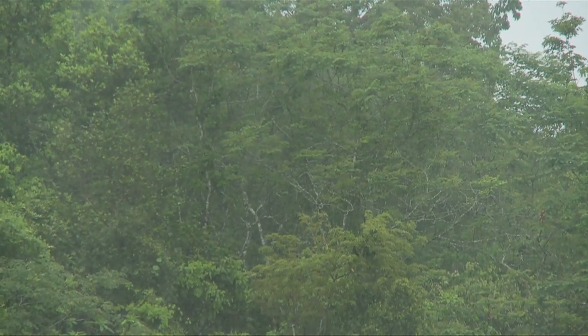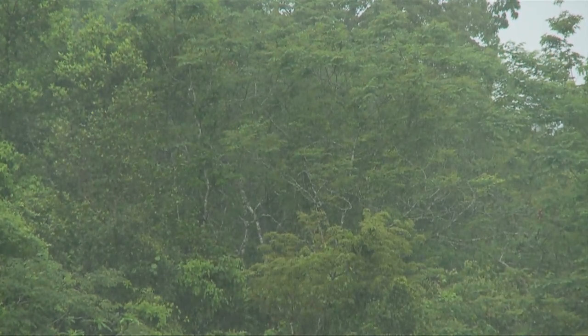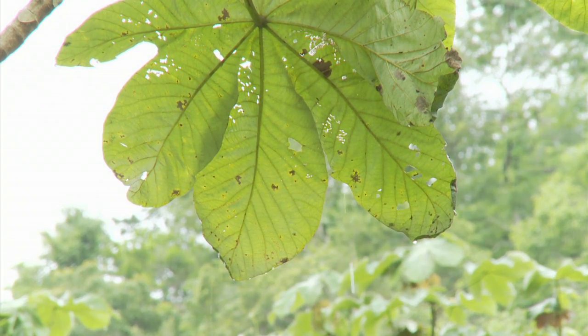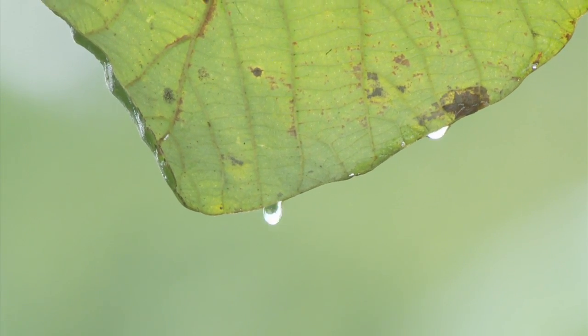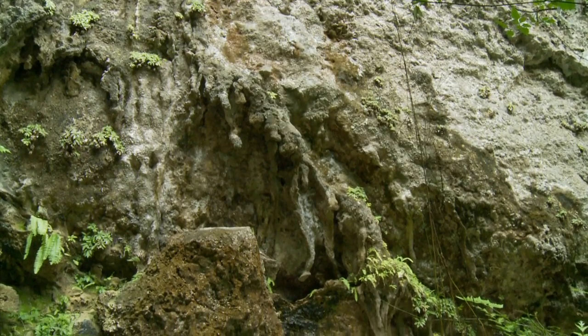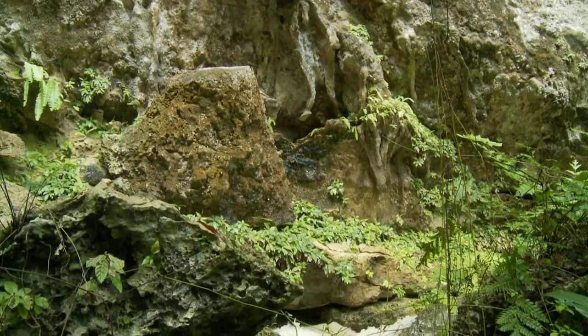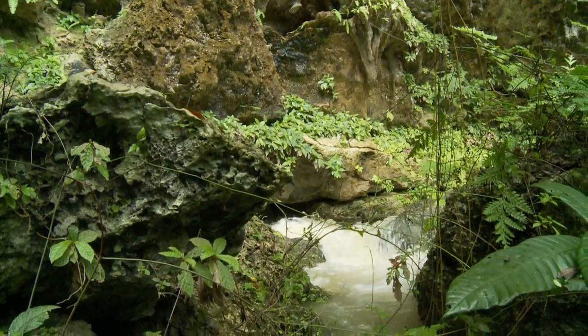Cockpit Country is home to Jamaica's largest wet limestone forest and these trees attract and cause the rain to fall almost daily. So Cockpit Country gets a lot of rain. Some places get up to 12 feet in a year. But because of its limestone foundation, very little water remains on the surface and instead percolates down into Cockpit Country's aquifer.